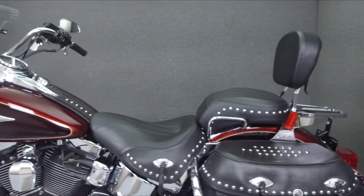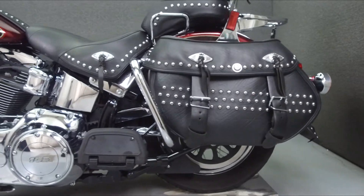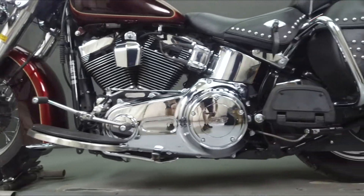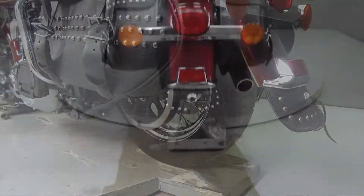This bike comes equipped with ABS and has been upgraded with the Screamin' Eagle exhaust, an open air intake, luggage rack, and progressive rear shocks as well as heated grips. This vehicle has been fully serviced, detailed, and comes with a 90-day nationwide warranty.